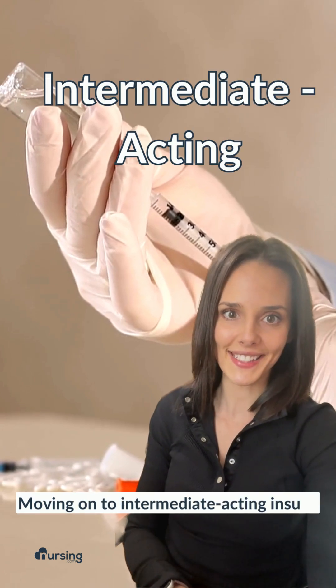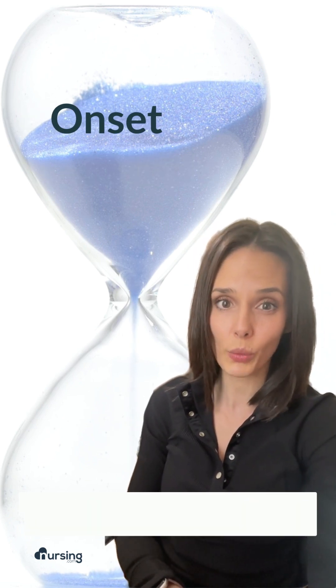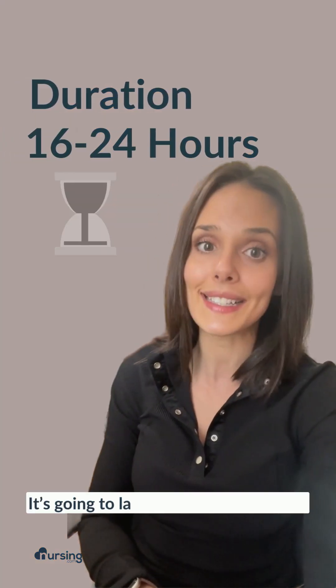Moving on to intermediate-acting insulin. This is a slower and steadier release, and it takes about one to two hours to start working. It peaks between about six to 14 hours and is going to last between 16 to 24 hours.